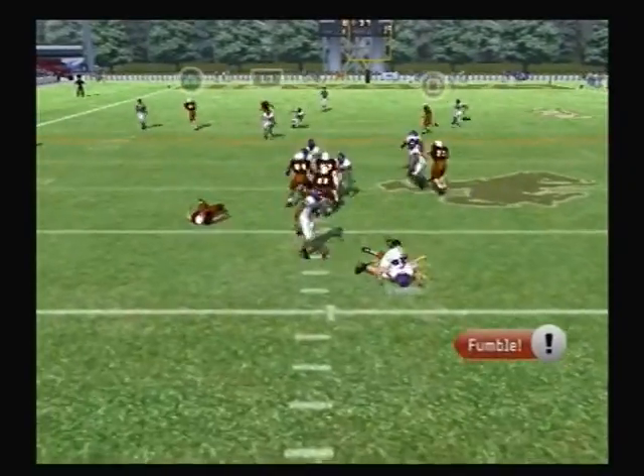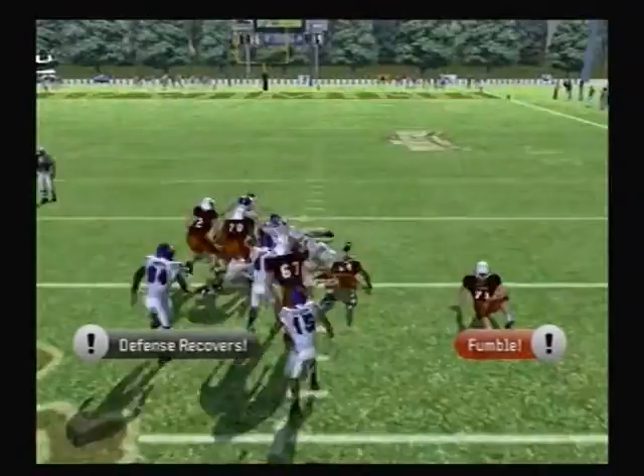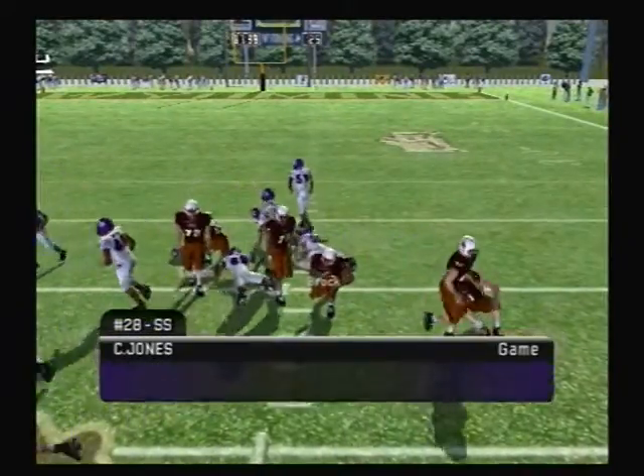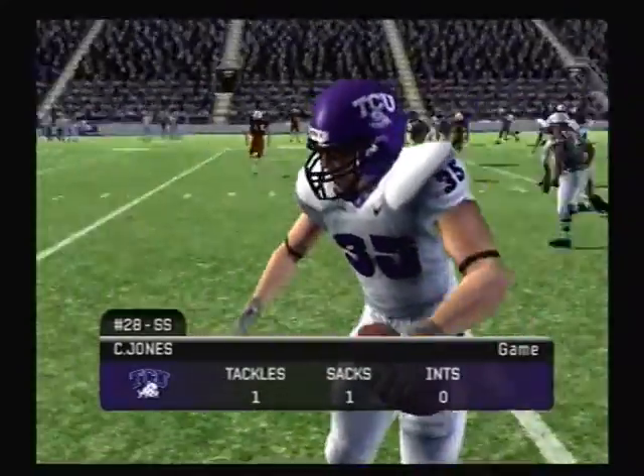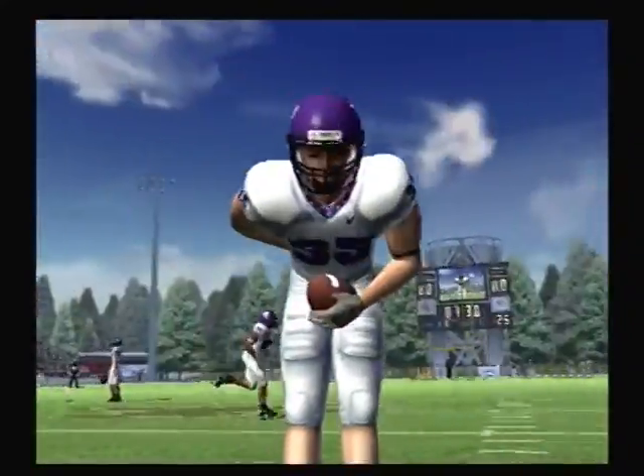Setting up play action. Number 16 lost the ball, recovered by the defense. He really wanted that ball, Kirk. Man, you can't teach hustle like that. The linebacker was determined to get the ball there, and he did.